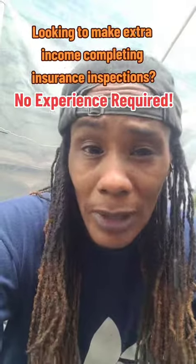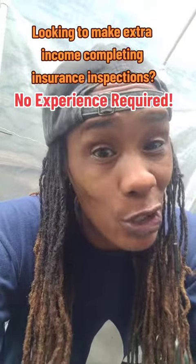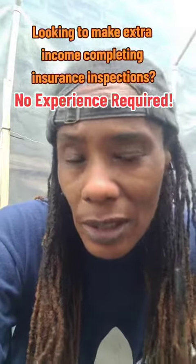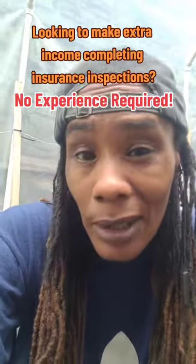All right, y'all. As promised, let's jump into this company that I promised I would share with you this weekend. I've been with this company — it was probably about the 1st of June when I started onboarding, and I started doing some inspections for them last week. And I must say, I enjoy the company.